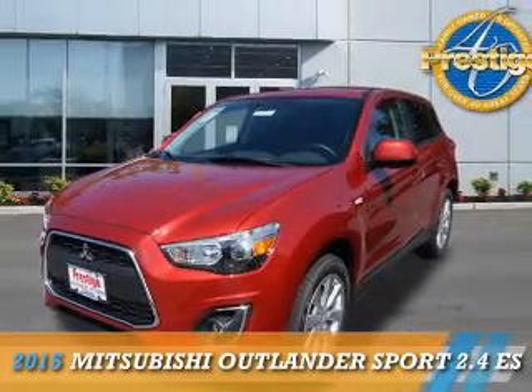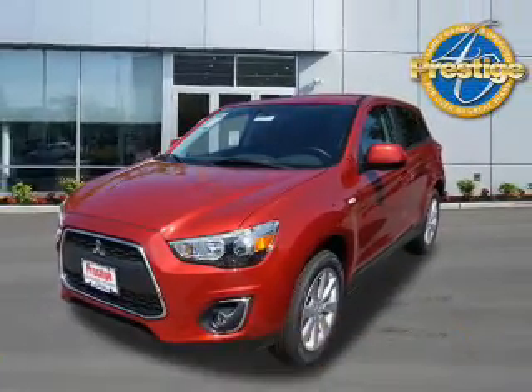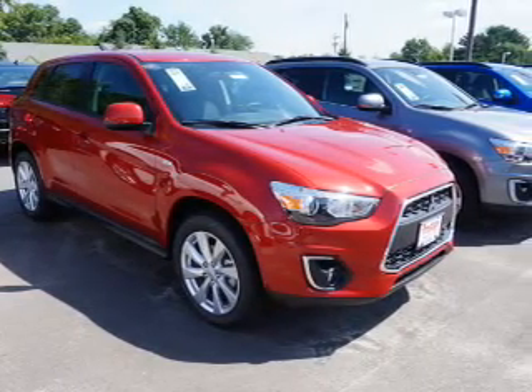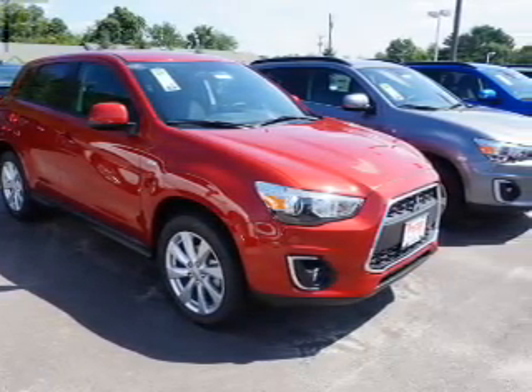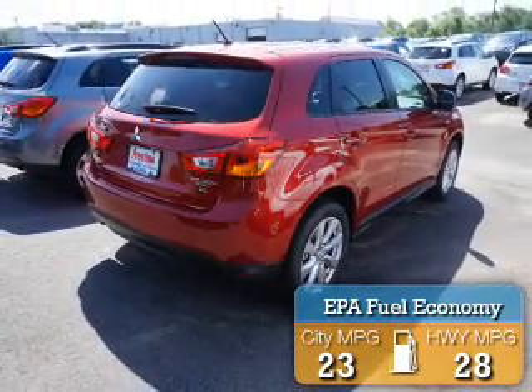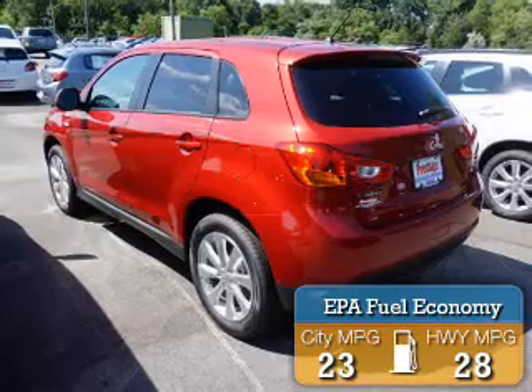Presenting the 2015 Mitsubishi Outlander Sport. It's powered by front wheel drive, a 2.4 liter 4-cylinder engine, and a continuously variable transmission. Great fuel efficiency saves you money by requiring fewer trips to the gas station.